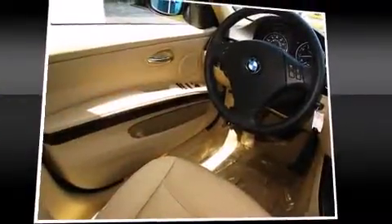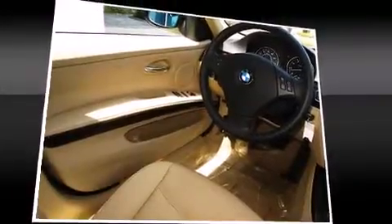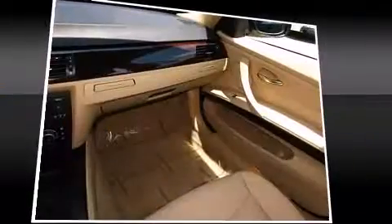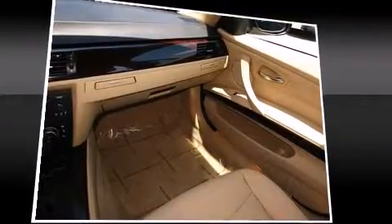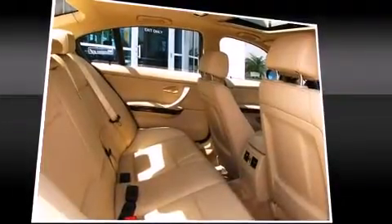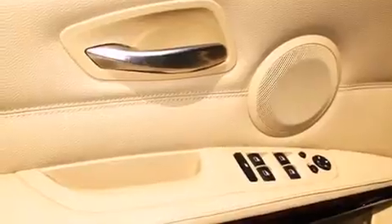BMW also prioritized safety and security with features such as dual front-impact airbags with occupant-sensing airbag, front-side impact airbags, traction control, brake assist, anti-whiplash front head restraint, ignition disabling, and four-wheel disc brakes with ABS.